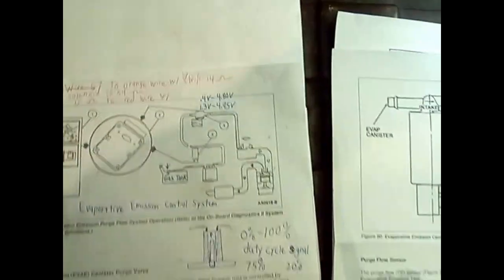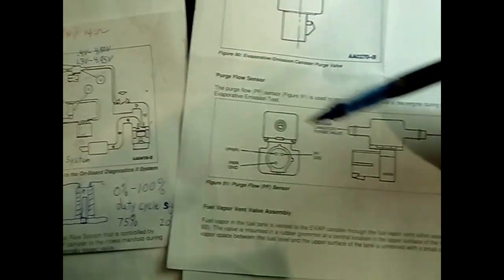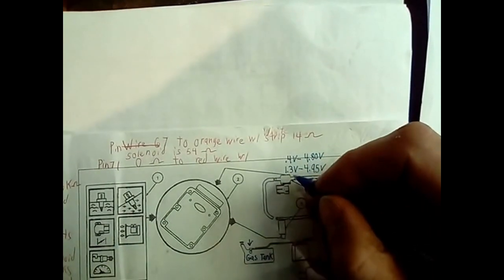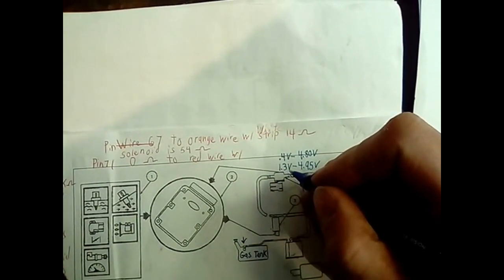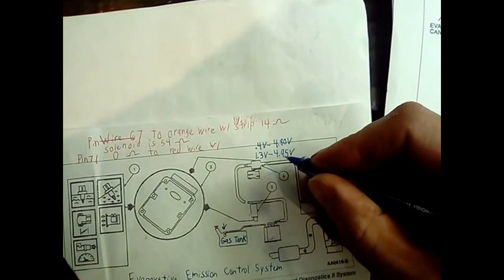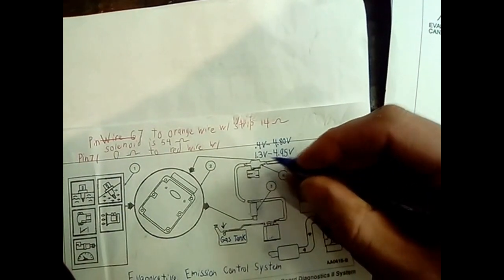But wait, there's a purge flow sensor. The purge flow sensor lets the computer know how much fumes are going into the engine. It outputs a variable voltage signal. When no fumes are flowing on my vehicle, it outputs 1.3 volts. When lots of fumes are going in, it outputs 4.95 volts, and usually varies between those two extremes.